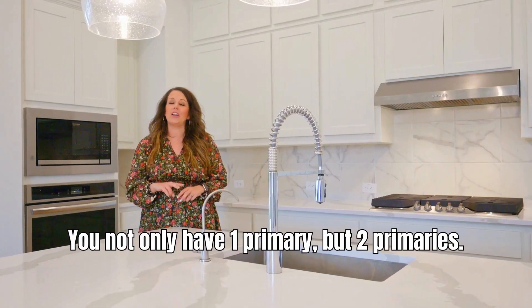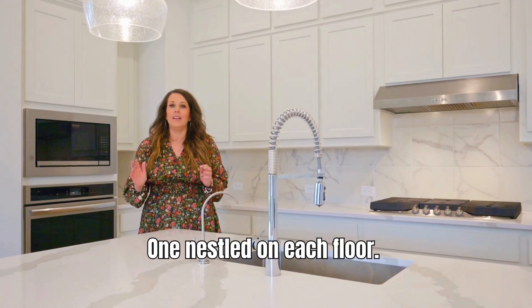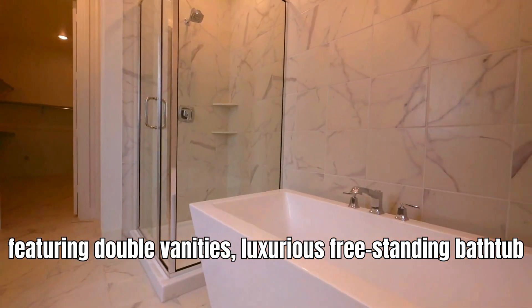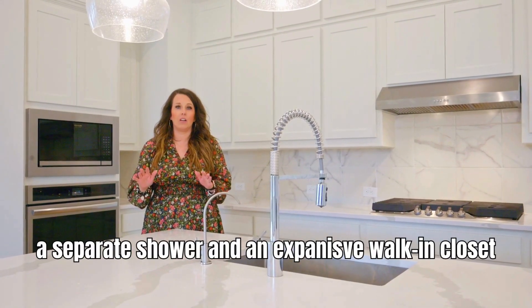You not only have one primary, but two primaries, one nestled on each floor. The downstairs primary is a serene oasis featuring double vanities, a luxurious freestanding bathtub, separate shower, and an expansive walk-in closet.